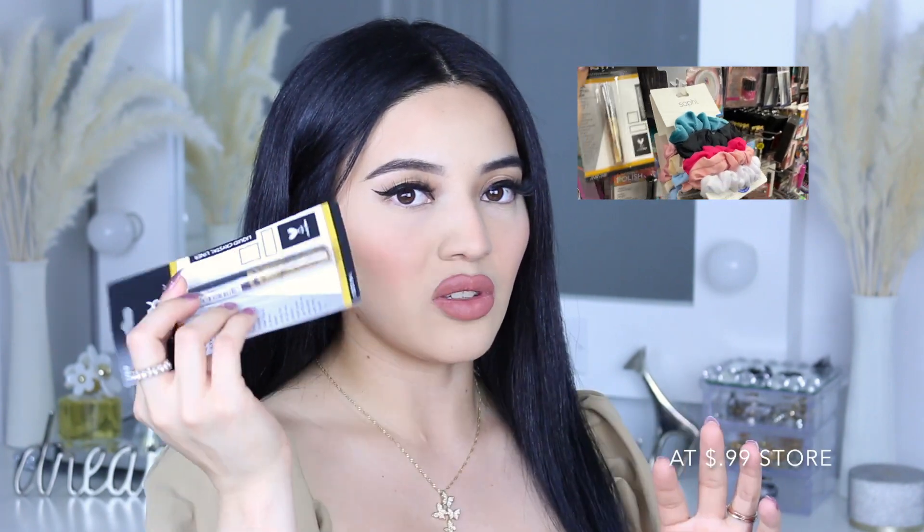Now we have the NYX Professional Crystal Liner. I've actually used this before a very long time ago and was surprised to see it at the 99 cent store. It's super pigmented — anything from NYX is really good. It does stay for a long time, usually around seven hours max, but you'll need to reapply for a party. In person it's super glittery and gold — you can even see it from a distance on camera. Definitely worth the buy.